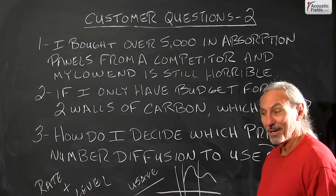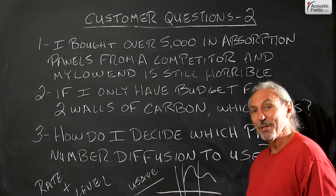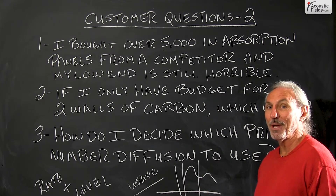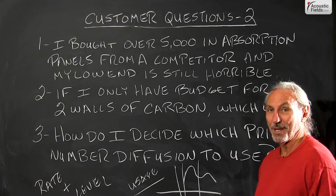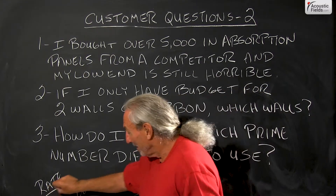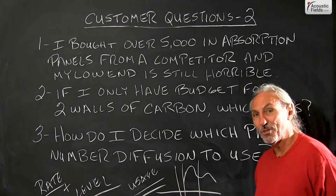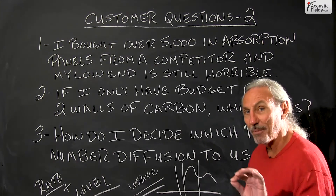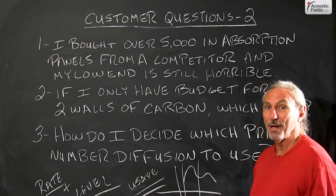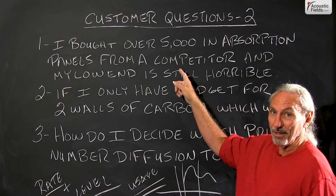We're going to ask you questions, and in the end you're going to have a solution that works. In ten years of doing this, I've never had a product come back — and we offer a 30-day, 100% refund if you're not satisfied. That's because we take the front-end time to look at what you're trying to do. That's why I always have you fill out the room form — it gives me a picture of where you're at, and I probably already have your room in my database of rooms I've built and measured.